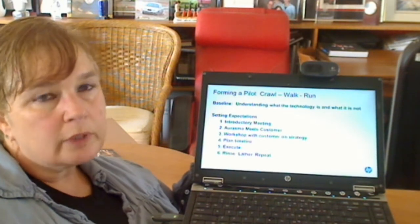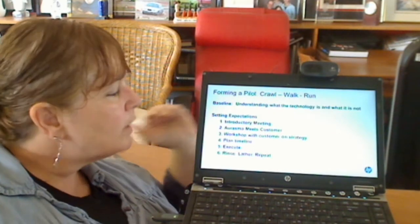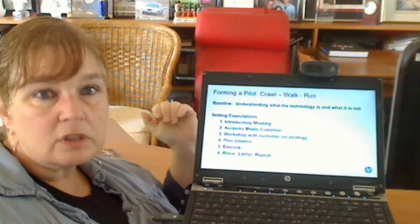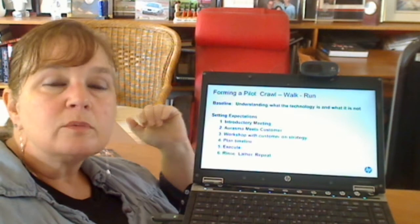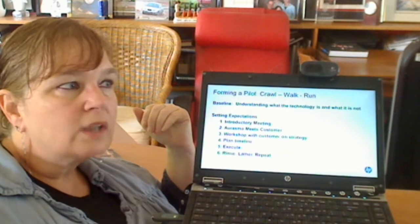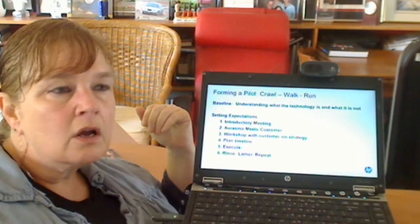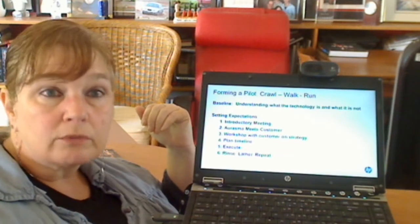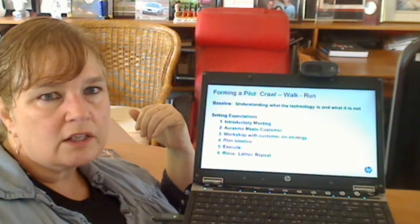From a strategic standpoint, before we introduce Erasmus technology to a customer, we want to take some smart steps. We want to do an introductory meeting where the HP team comes together with the primary stakeholders from the customer's team to talk about what Erasmus is and what it is not, how we engage with it, and what kind of resources are necessary. It's important to understand that content must be refreshed on a regular basis to make it a viable long-term application — it really shouldn't be looked at as a one-shot operation.